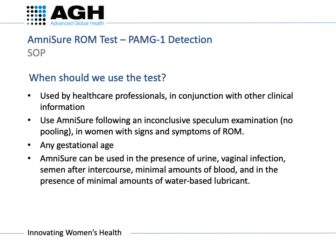The Amnishore test is used by healthcare professionals to aid in the detection of ROM. It is used in pregnant women reporting signs, symptoms, or complaints suggestive of ROM and following an inconclusive speculum examination. The results should be used in conjunction with other clinical information, and the test should not be used solely for the diagnosis of ROM. You can use it on women at any gestational age.